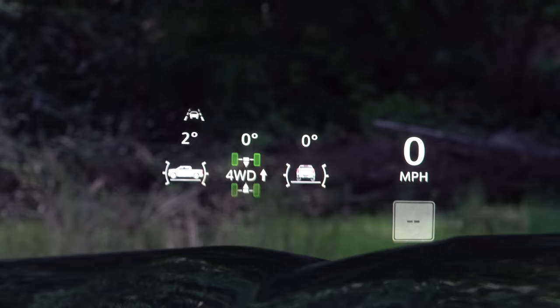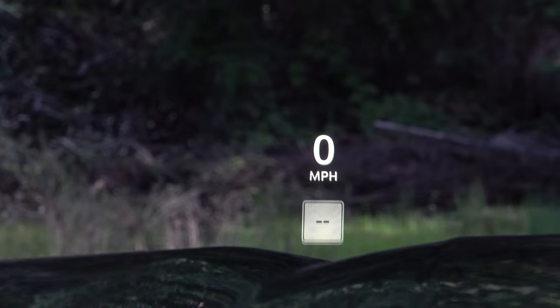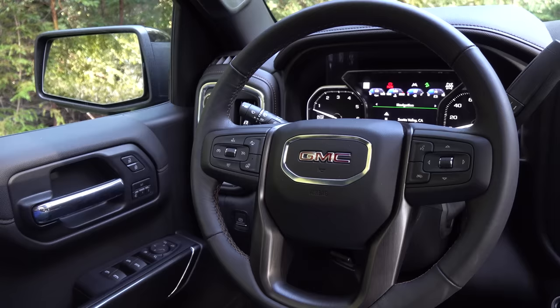The Sierra gets GM's latest heads-up display — a full-color unit that's definitely crisper than what we see in the rest of GM's lineup, including their Cadillac models. It displays the status of the four-wheel drive system, turn-by-turn navigation directions, vehicle following distance, and the status of active safety systems. It's not quite as fully featured as some competition, but it is very easy to use and adjust.